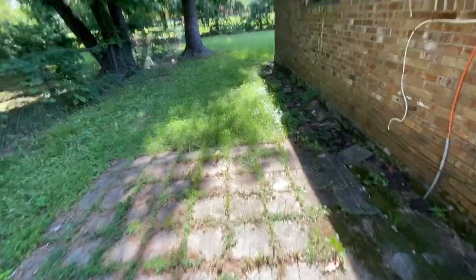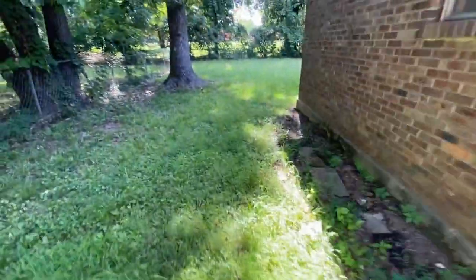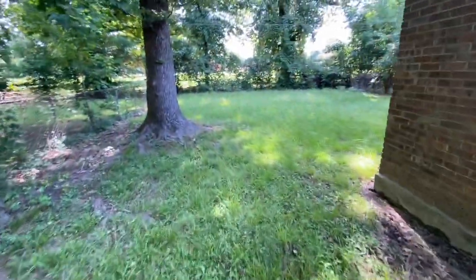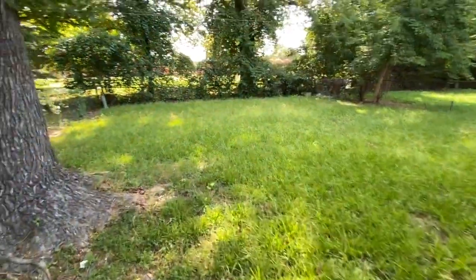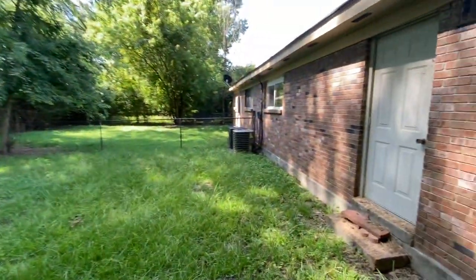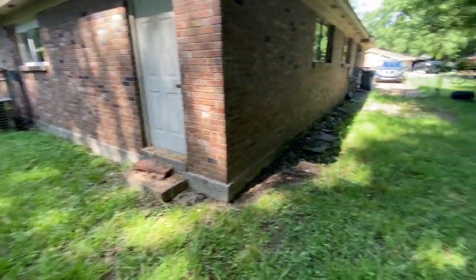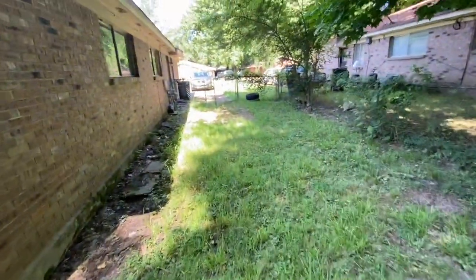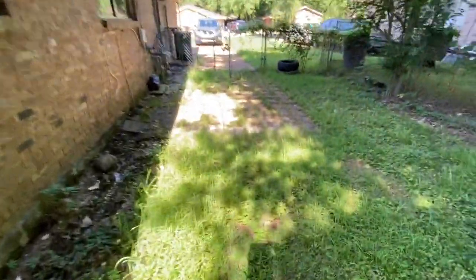We'll head outside and check out the backyard. As we come into the backyard, you can see the yard has not been mowed. It looks to be fairly clean overall, and the fence looks to be intact — it just has not been mowed. The air conditioning unit is in place. That concludes this walkthrough at 2002 Goldbrier in Bartlett, Tennessee. Thank you for watching.